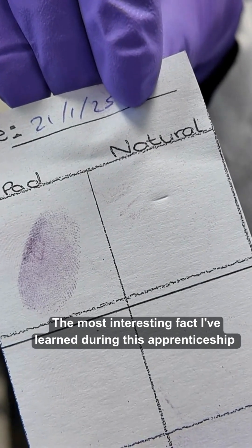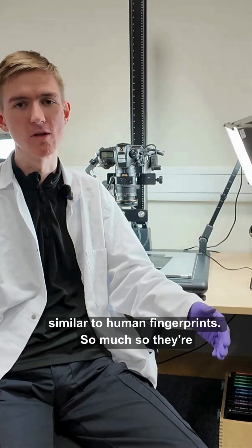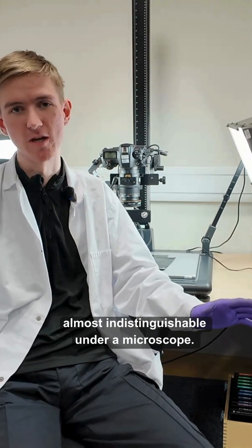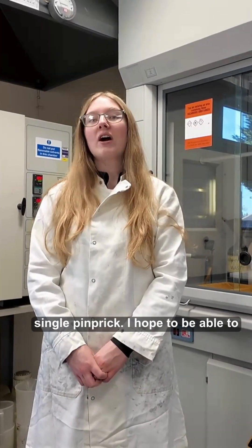The most interesting fact I've learned during this apprenticeship is that koala fingerprints are very similar to human fingerprints — so much so that they are almost indistinguishable under a microscope. You can also get a complete profile of blood from just a single pinprick.